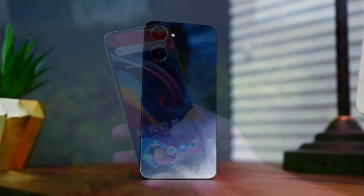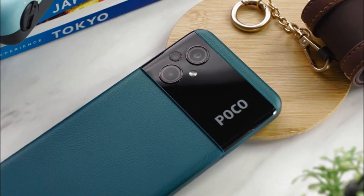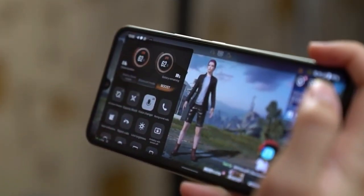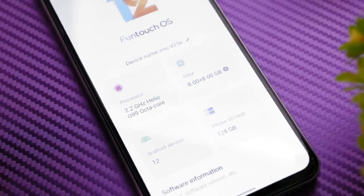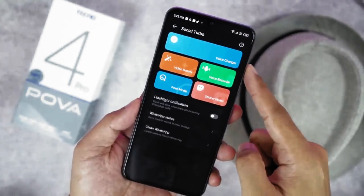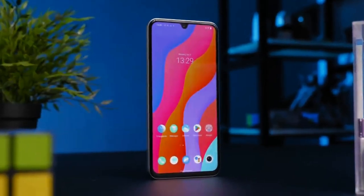The presence of the MediaTek Helio G99 allows smartphone manufacturers to create lightweight and thin cell phone devices, and supports full HD resolution plus screen performance with a high refresh rate. For photography enthusiasts, this chipset is also capable of supporting cameras up to 108MP so that users can produce photo shots with sharp and quality details. Here are some of the latest MediaTek Helio G99 cell phones that can be used as reference material before buying.